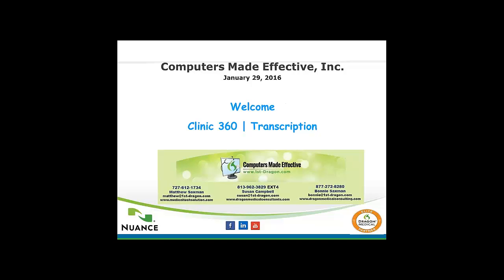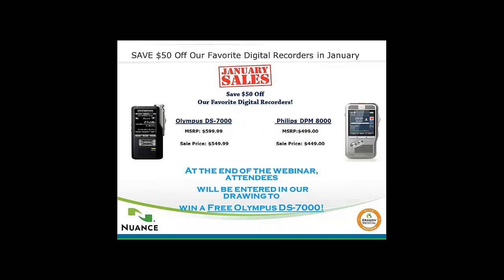For the webinar, all attendees are muted. Please hold your questions to the end, and we will be happy to answer them during our Q&A session. We are Computers Made Effective, and our website is FirstDragon.com. We are based in the Tampa Bay area with clients nationwide. We have been in business for almost 18 years, and we are elite partners with Nuance. We have a strong team of voice technology experts dedicated to giving the best service we can deliver.